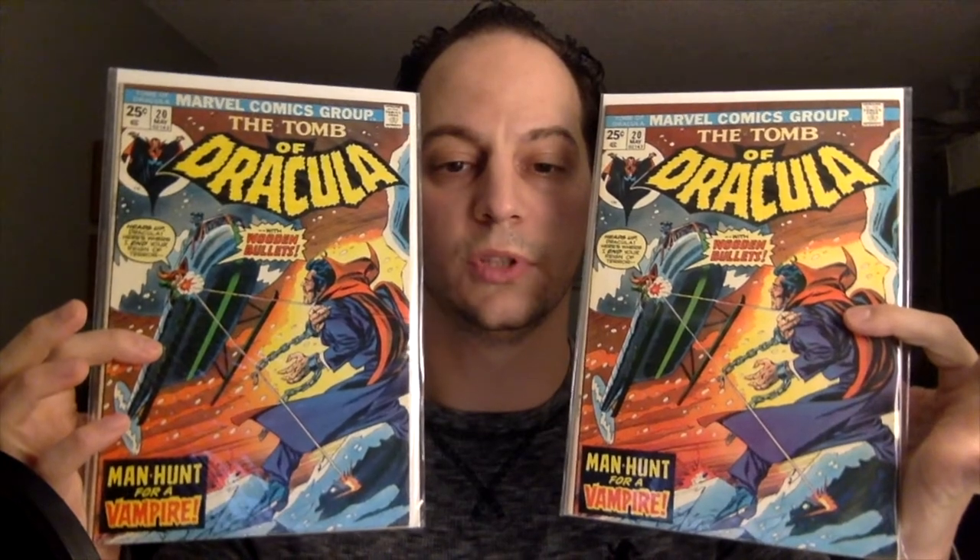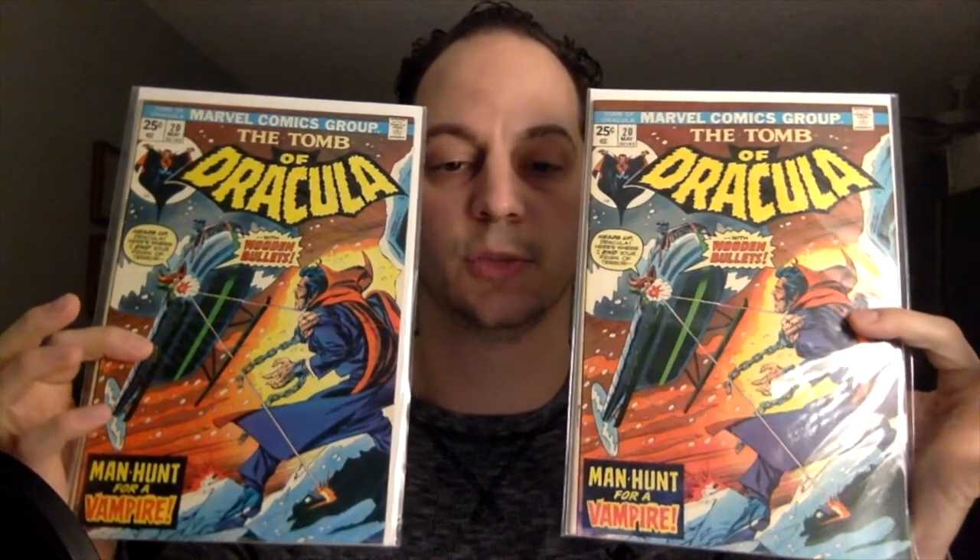By the naked eye, you just see that these are just an early Bronze Age book. There's no newsstand barcode, which I believe started in 1976. This book came out in 1974.